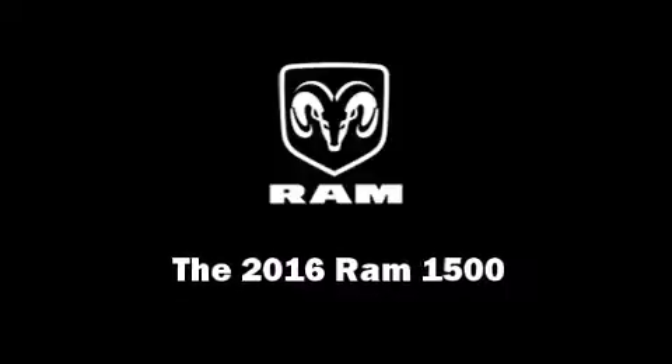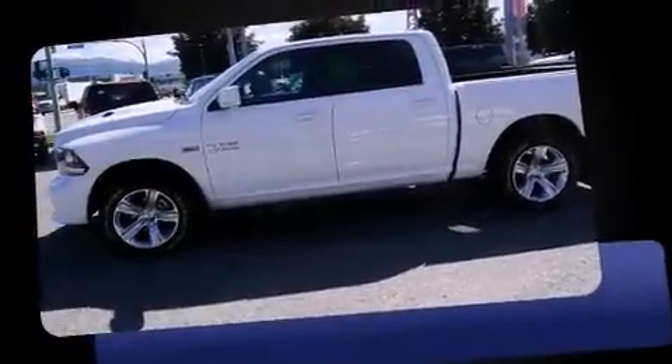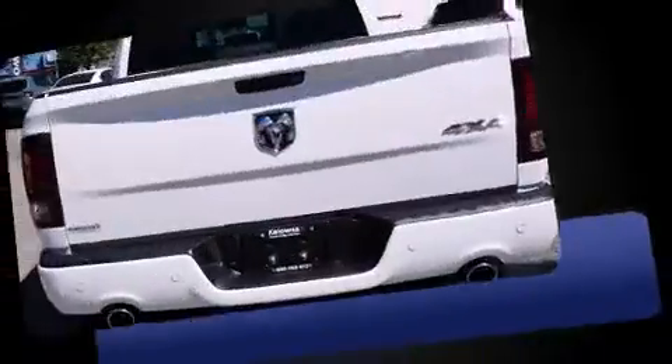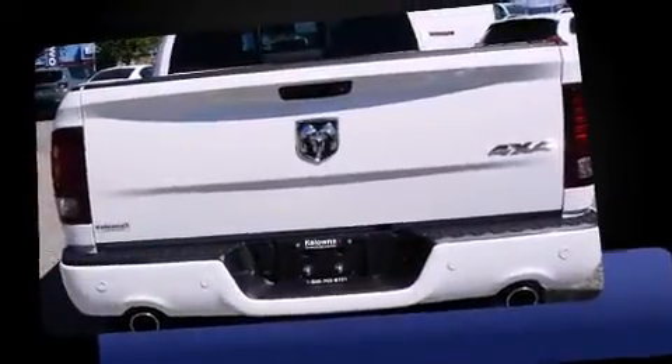The 2016 Ram 1500. This four-door, five-passenger truck will allow you to take command of the road with confidence. Under the hood, you'll find an eight-cylinder engine with more than 350 horsepower, providing a smooth and predictable driving experience.